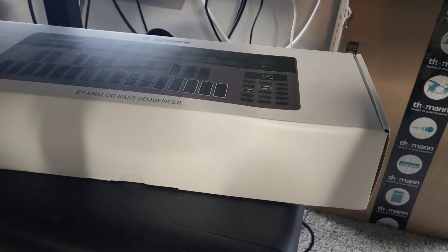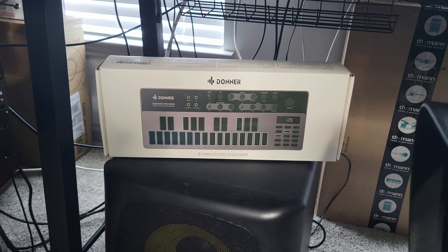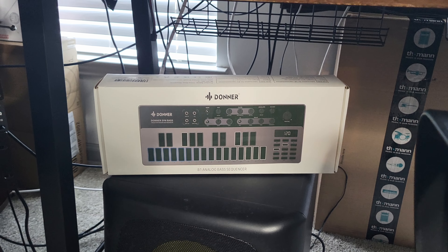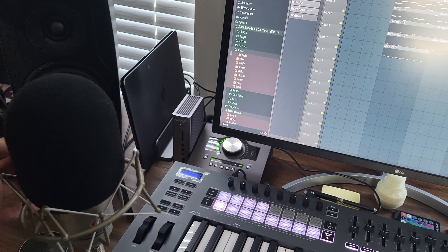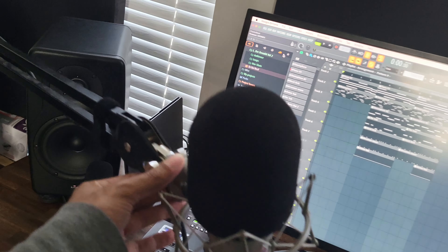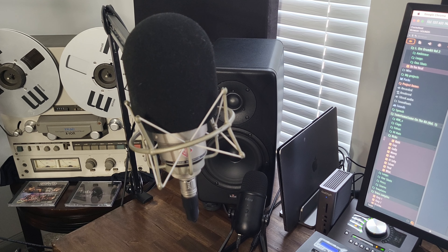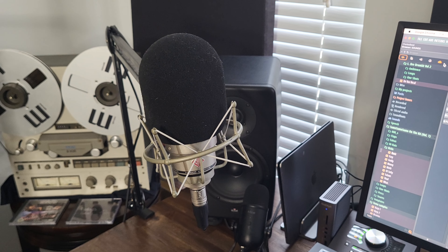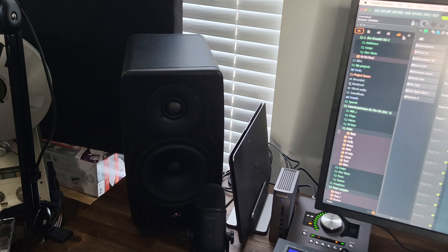On top of the sub we have a Donner B1 — it's an analog bass synthesizer sequencer. I haven't really dug into it much yet but I'm going to put together content on this and all of these synths. My microphone is right here on a Rode PSA1 arm, which moves really easily. The mic I'm currently using is my Neumann TLM 103 — this was always my dream mic. I have other microphones but I've been getting back to using this one more because I absolutely love it.